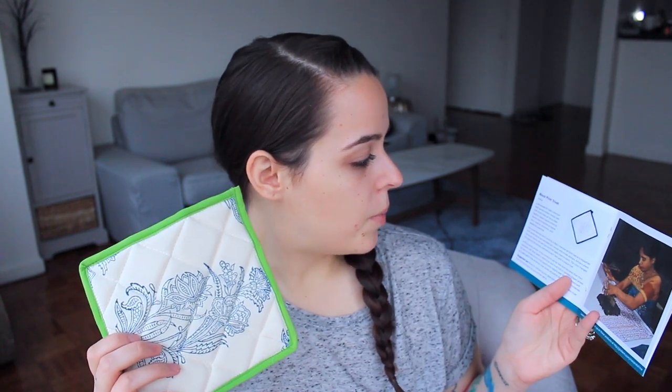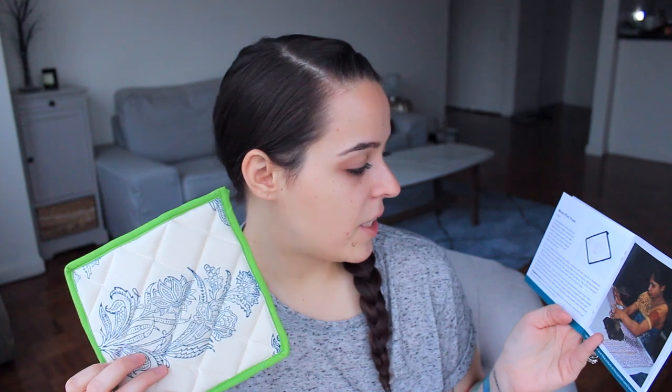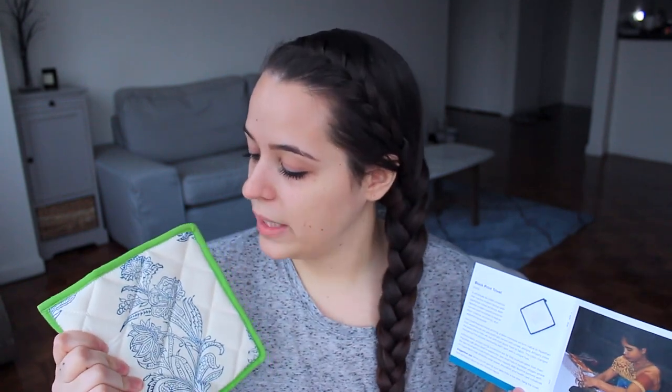This is the block print trivet from India, and it was created by a company called Mater Bhumi, which creates opportunities for women and minorities to realize their creative, economic, and leadership potential. It also develops solar power, education, and healthcare initiatives for artisans living in conditions that need help. It goes into detail about how it's created using wood blocks that make these patterns — the artisans press them in and it's just awesome. This feels really good and soft, and I'm also really happy that it matches my apartment's colors.